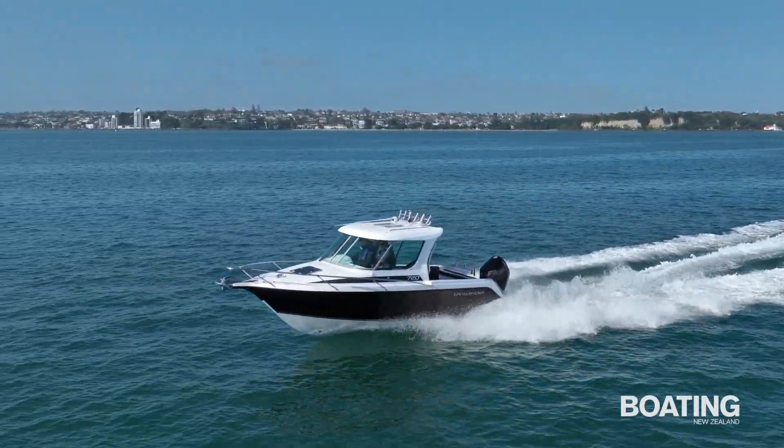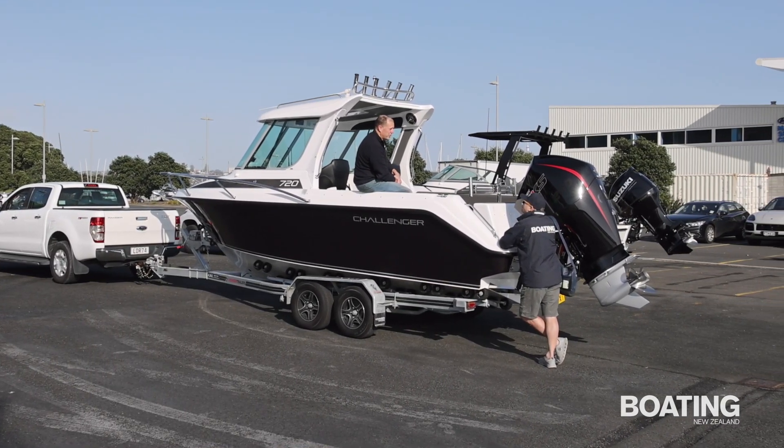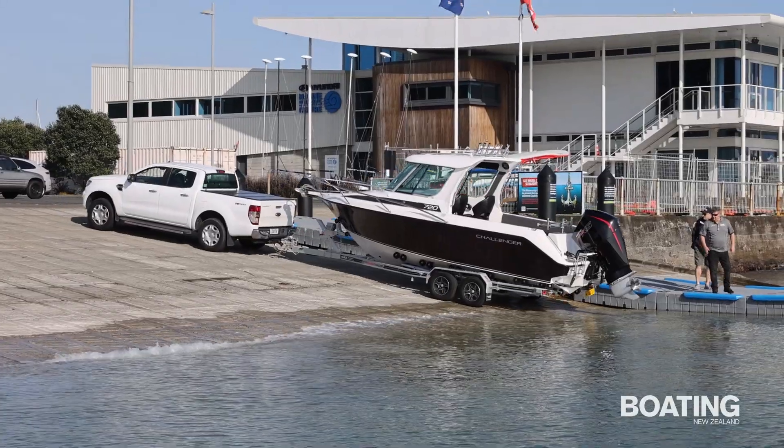The boat was supplied on a tandem axle multi-roller Voyager trailer, braked on one axle with LED lights. The rig tows well and is easy to launch and retrieve.